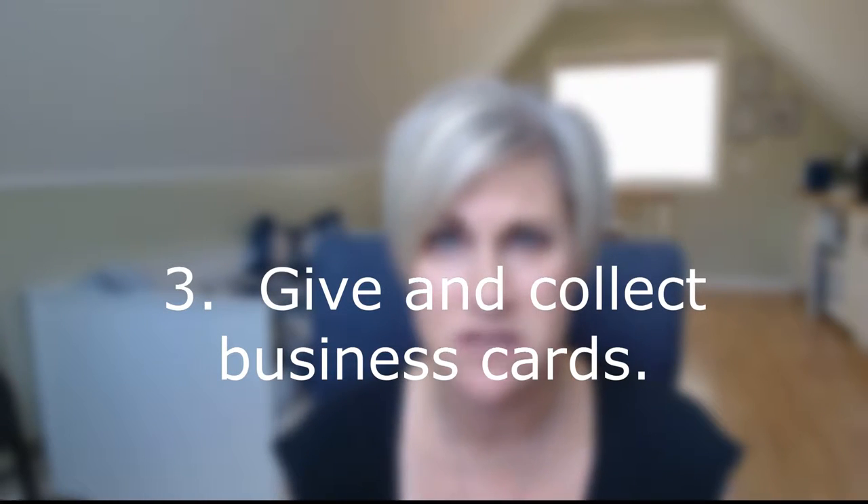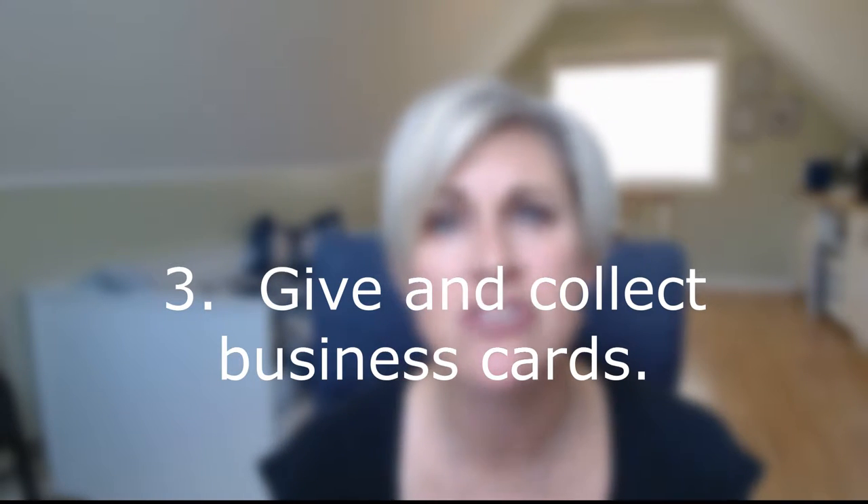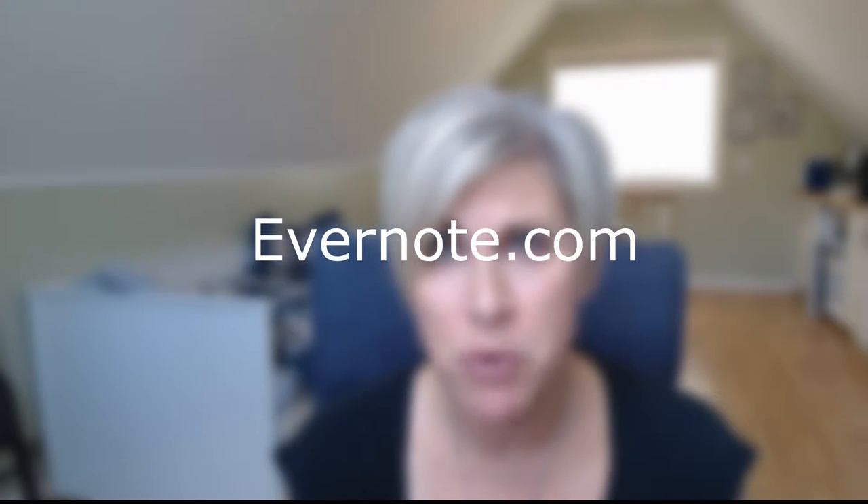Tip number three: business cards. You're going to be taking and collecting business cards, but don't let them pile up on the corner of your desk when you get back to the office. Make sure they're filed appropriately — whether you staple them to your notes like I mentioned, or take a picture of them and keep them electronically. Both CamCard and Evernote work really well for this, and you can download those on your phone and use them on the go.